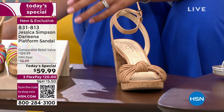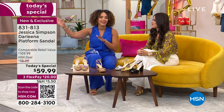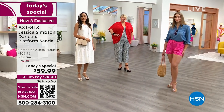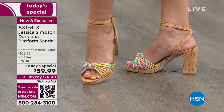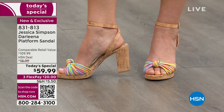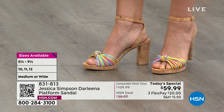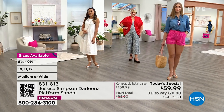We have buff napa, rainbow, and three metallics available. The comparable retail value is $109.99, and Jessica Simpson sandals in high-end department stores are always $100-plus. To get it at $59.99 is exceptional. It was designed exclusively for HSN — with memory foam insole, block heel for stability, and just under four inches of lift. Item number 831-813, true to size, half sizes and whole sizes up to 12, medium or wide width.